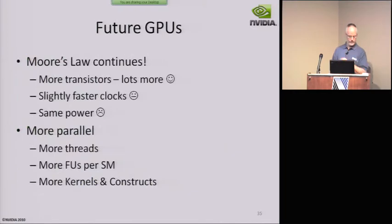In my last few minutes I'm going to talk about futures for GPUs in very general terms. Moore's Law continues at some level — the part that continues is we get more transistors, roughly twice as many every 18 months, so that's good.